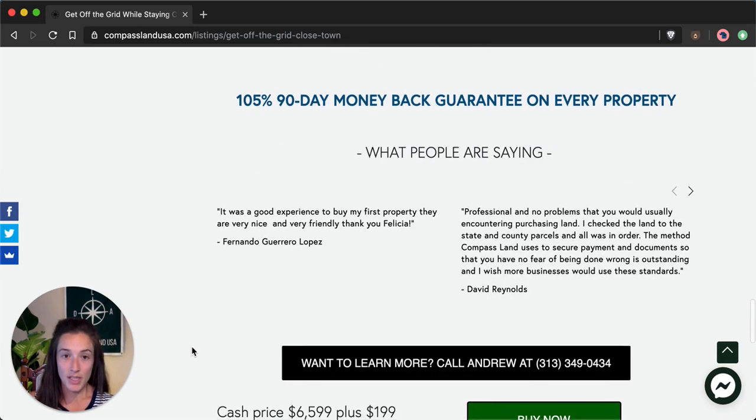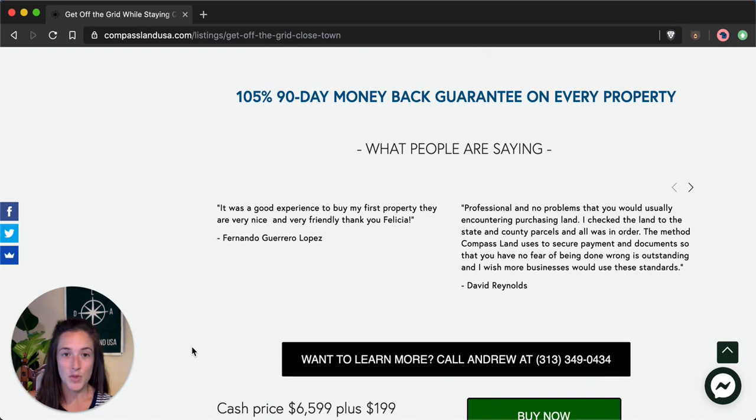Each of our properties at Compass Land USA comes with a 105% 90-day money-back guarantee, so you can feel really safe purchasing a property through me and with my company.